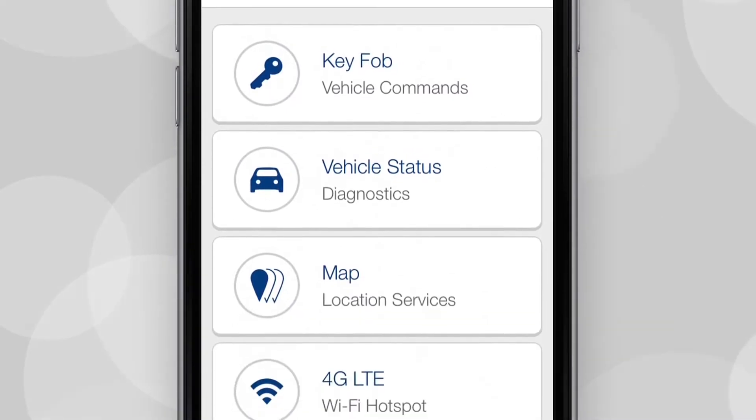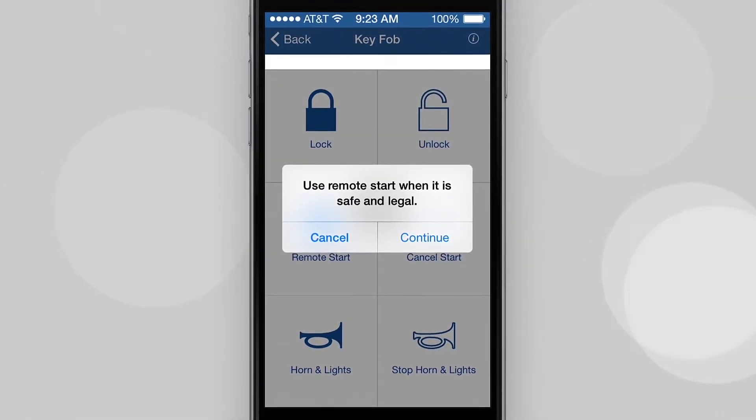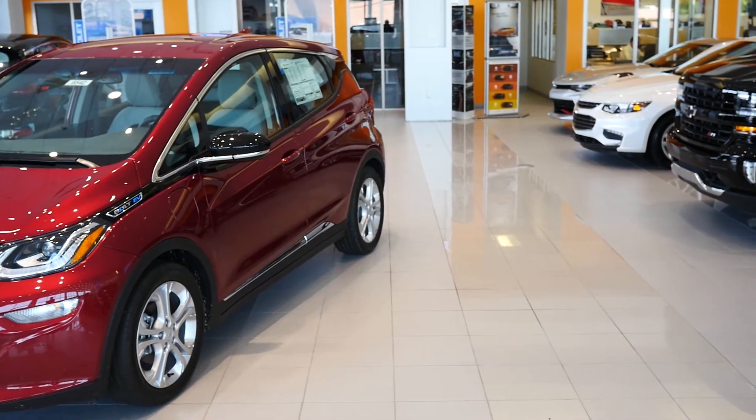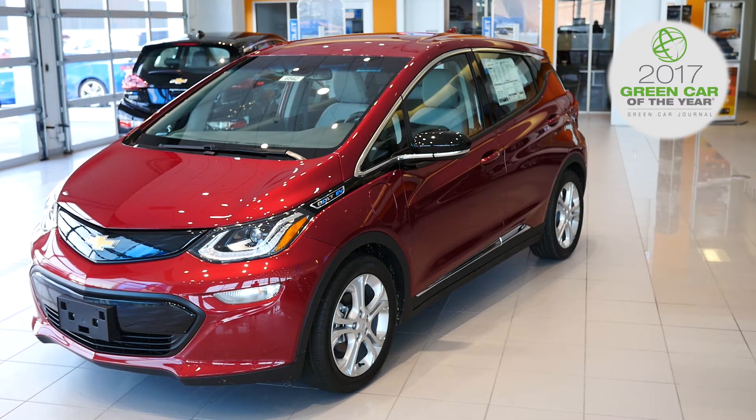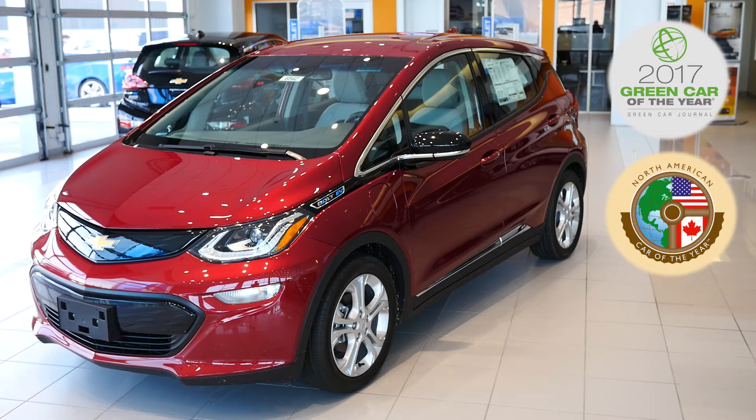Additionally, you can use Chevy Remote Link to remotely start your Bolt, as well as lock and unlock the doors. All of these intuitive features combined have helped the Bolt win 2017 Green Car of the Year, 2017 North American Car of the Year, and 2017 Motor Trend Car of the Year.